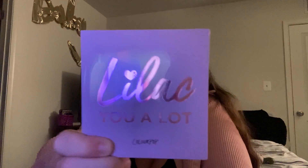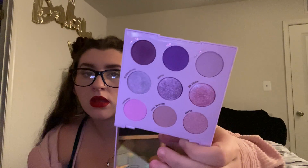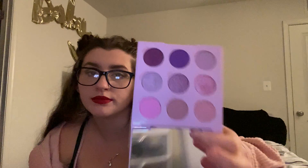Then this one is the ColourPop Lilac Q-A-Lot. I love the packaging of these. And again, same thing — the one in the direct middle is a pressed glitter.